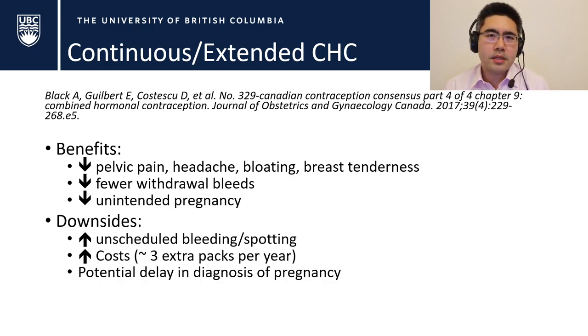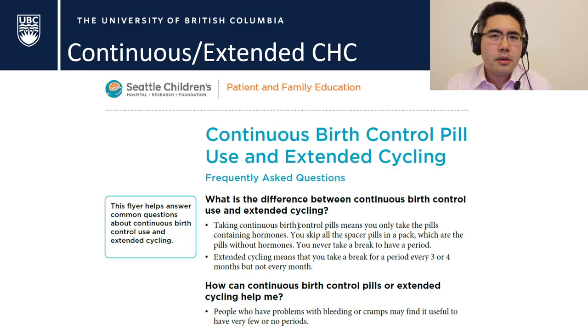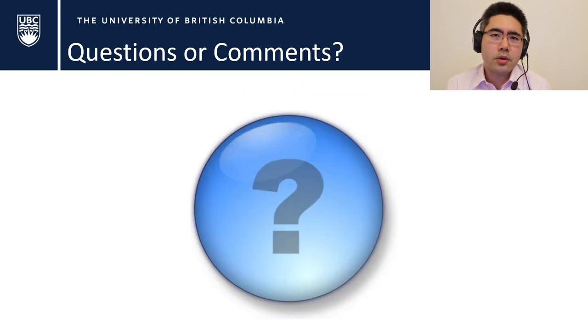Part of being in practice is building up a set of resources to counsel patients. One of my favorites is from Seattle Children's Hospital — I like it because if it's used in children, it reassures people it's safe. It guides patients on continuous birth control pills and extended cycling. I'll link it in the post below. I hope you learned something about combined hormonal contraceptives, why compliance is so important, and when the worst time to miss pills is. See you later this week — take care, bye.